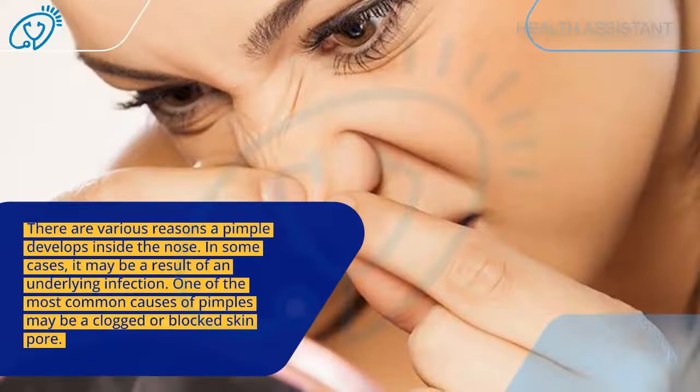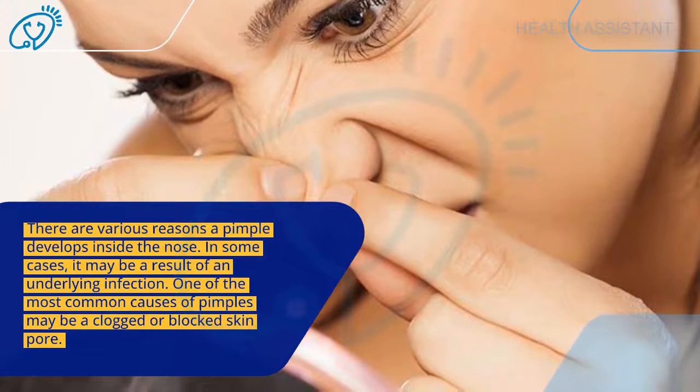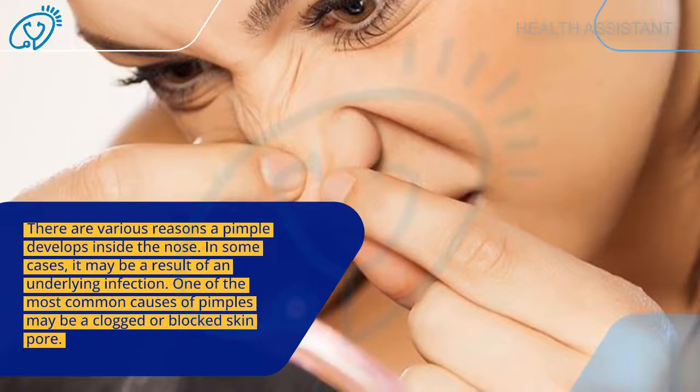How do you treat a pimple inside your nose? There are various reasons a pimple develops inside the nose. In some cases, it may be a result of an underlying infection. One of the most common causes of pimples may be a blocked skin pore.